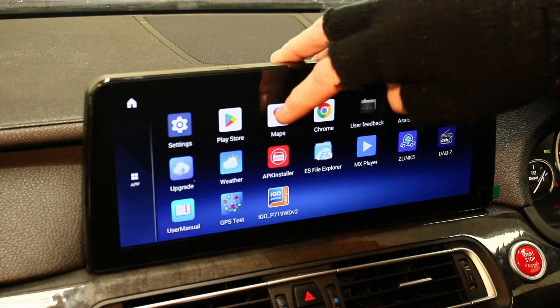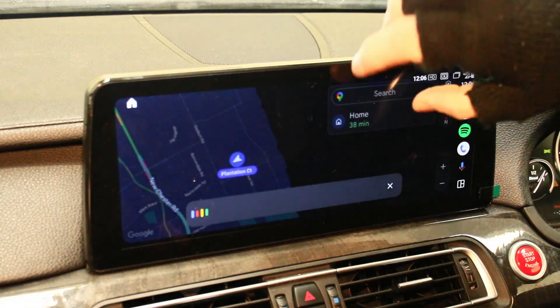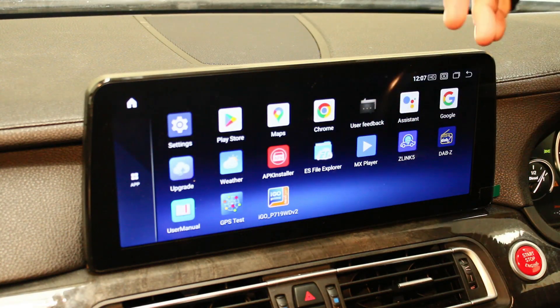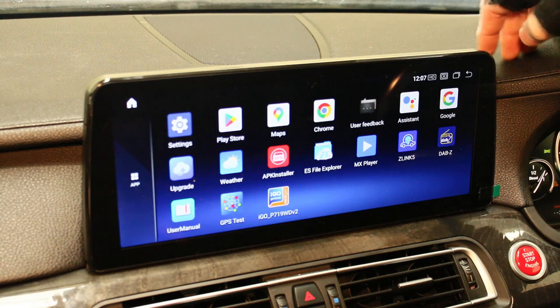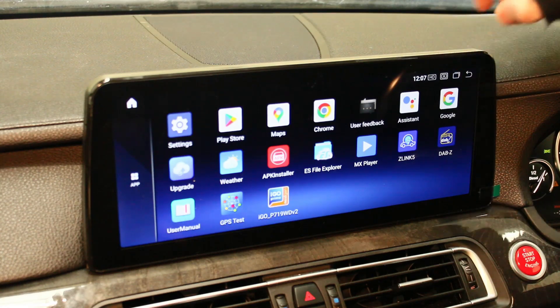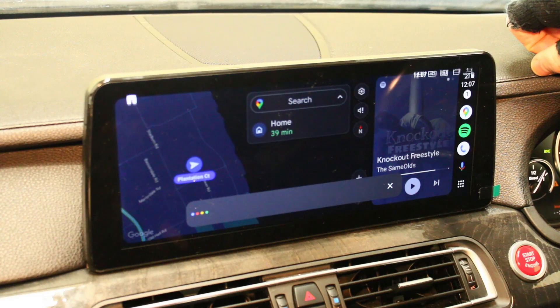Google Maps and Chrome are all pre-installed on the system. Now this here is the Android Auto app, which has Google Assistant built in. If you say 'Hey Google' it activates — I accidentally triggered it just by mentioning it. Let me go into the Android Auto app and try again — hey Google.